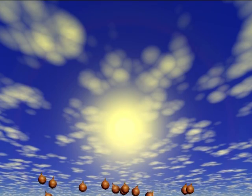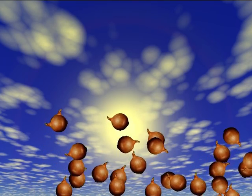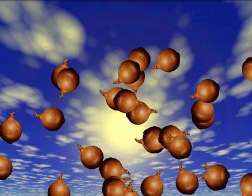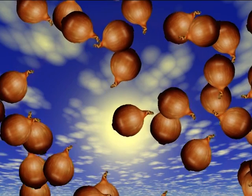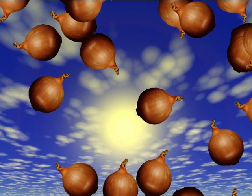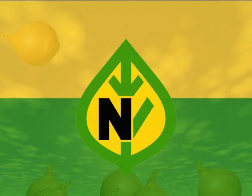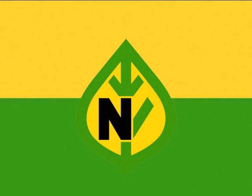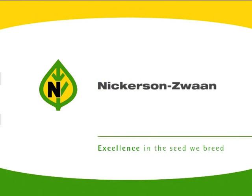What the future has in store, even Nickerson Zwaan does not know. But there is every chance for a golden future, in which Nickerson Zwaan will always stand for high-quality onion varieties. Nickerson Zwaan will continue its numerous innovation projects with new onion varieties — for a healthy future for onion grower and consumer. Nickerson Zwaan: excellence in the seed we breed.